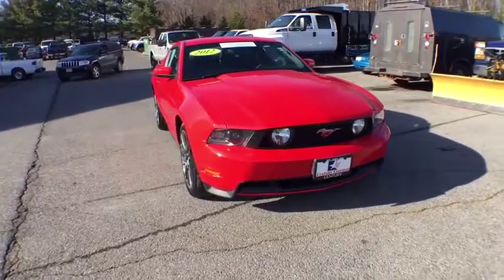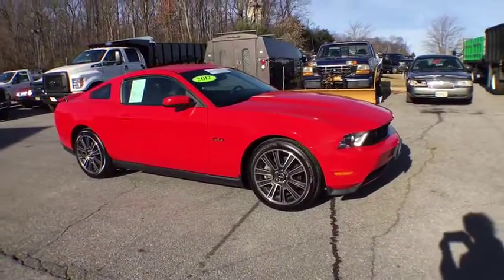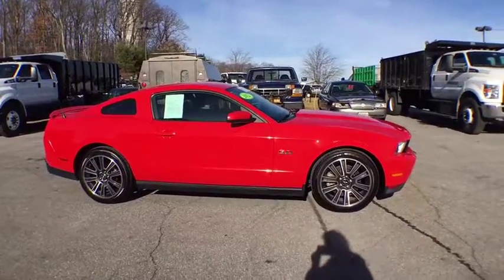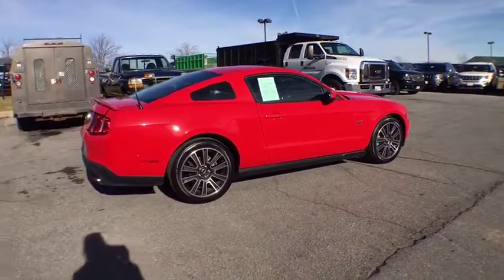Auto dimming rear view mirror, PPO, cruise control, auto on headlights, universal garage door opener, tower windows, rear window defroster, ventilated front disc brakes, rear wheel drive.